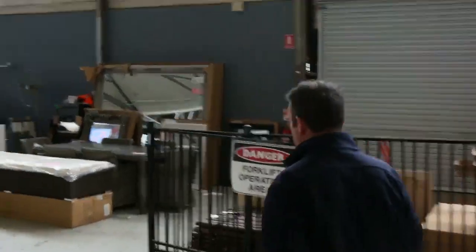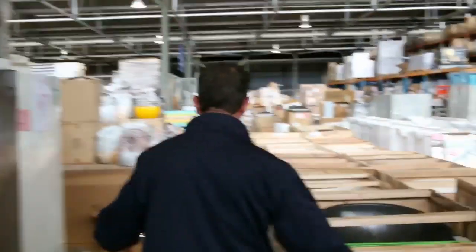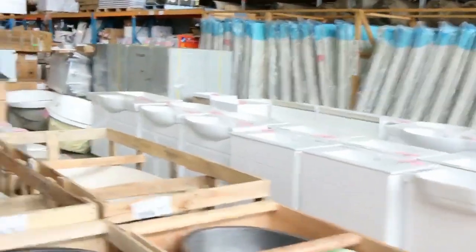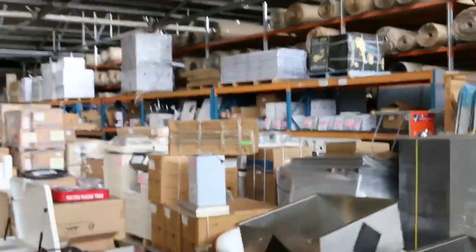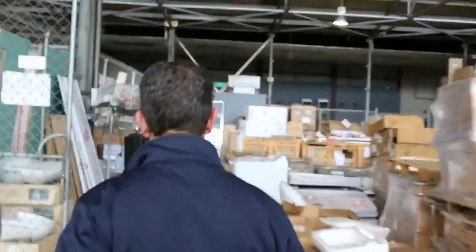The home reno auction tomorrow has a great range of gear — nice fridges, beautiful stone benchtops, lighting, mattresses, lots of things for your bathroom including vanity units and toilets, a bit of furniture, the kitchen sink of course, and plenty of appliances: cooktops, ovens, stoves, range hoods, and more.